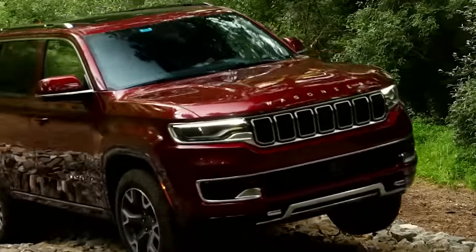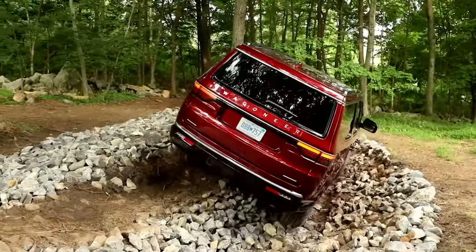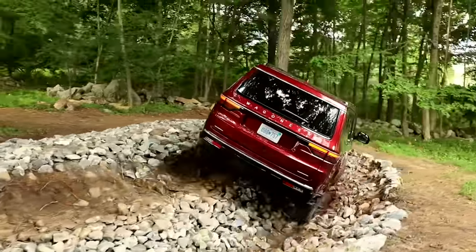89 octane fuel is recommended. Fuel economy for the 4x2 Wagoneer with the 5.7 Hemi is rated at 16 mpg city, 22 mpg highway, and 18 mpg combined. The 4x4 Wagoneer has the same specs but fuel economy drops to 15 mpg city, 20 mpg highway, and 17 mpg overall. These models also have a 3.21 rear axle ratio and are good for 10,000 pounds of towing.